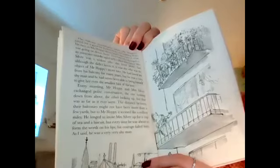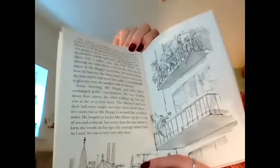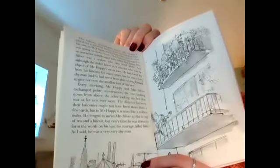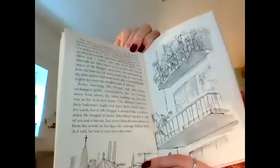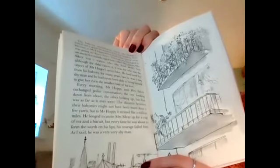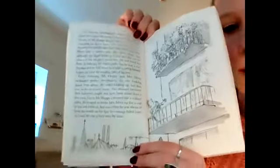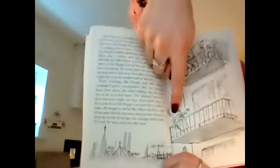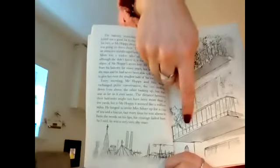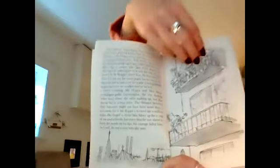He longed to invite Mrs Silver up for a cup of tea and a biscuit, but every time he was about to form the words on his lips his courage failed him. As I said, he was a very very shy man. And you can see their balconies there — there's Mrs Silver's and hers juts out a bit further so they can have a chat, and there's Mr Hoppy's.